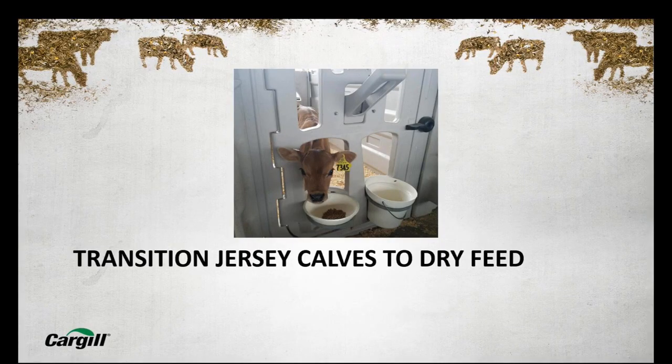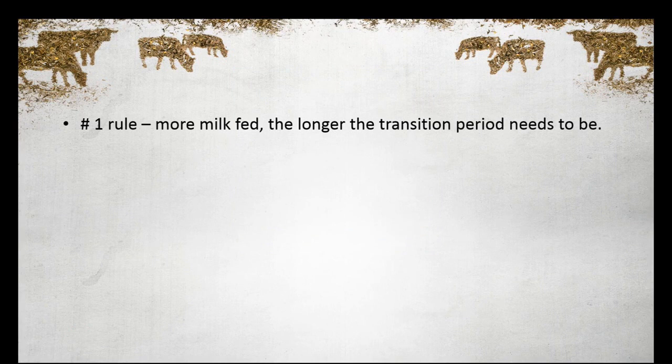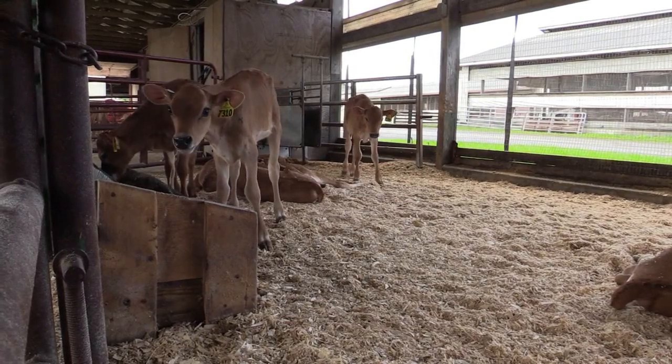The third phase I'd like to go into is transition times. We've seen time and time again where that becomes a bigger issue. I have one rule — rule number one: the more milk you feed, the longer that transition period has to be. That's the same whether you're doing Holsteins or Jerseys. Just remember, Jerseys are smaller calves with smaller capacity. A lot of times at home, I may cut them down at the same time so their diets drop down with the amount of milk solids they get, but I may keep them on just a few days longer at that lower level as we're transitioning calves through. More milk fed equals a longer transition period.